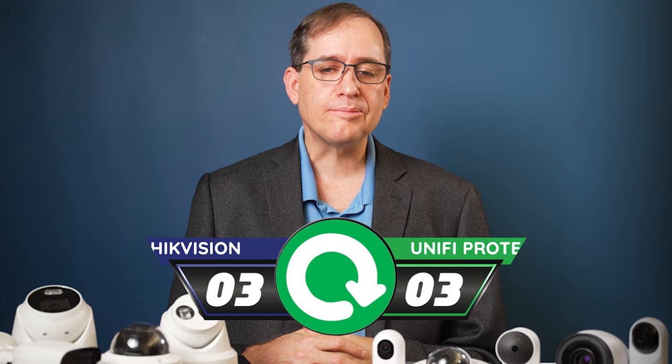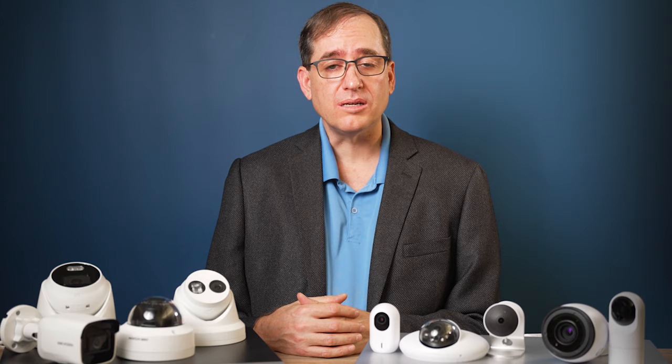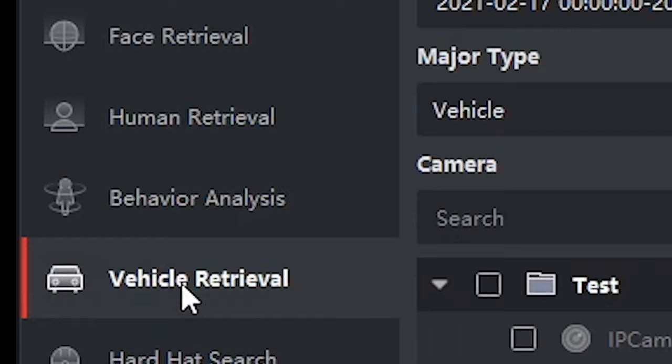That brings us to smart detections. I was really happy last year when Ubiquiti added smart detections to the G4 lineup. I think their person and vehicle detection work really well and don't need much configuration — for most people, they work great. That being said, HikeVision's detection features are much more robust and more customizable, with higher-end features like license plate detection, people counting, heat maps, and more. HikeVision easily gets the point for this one.